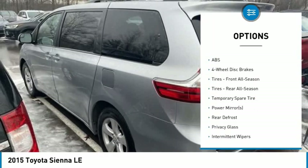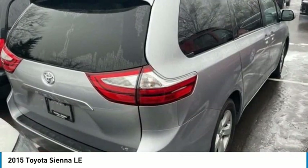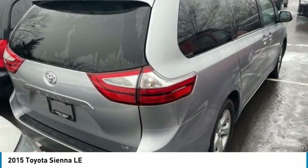Daytime running lights, engine immobilizer, front all-season tires, rear all-season tires.